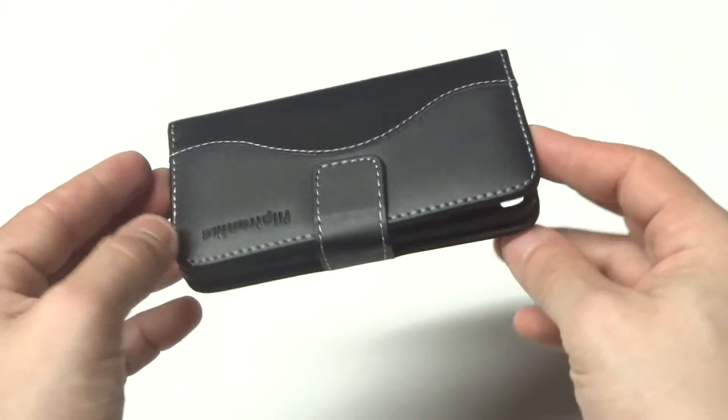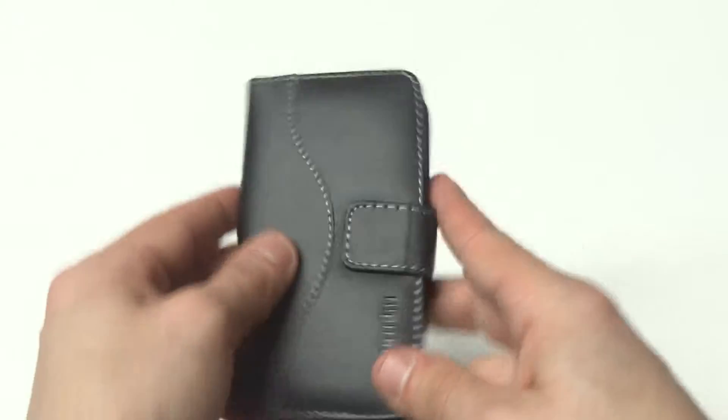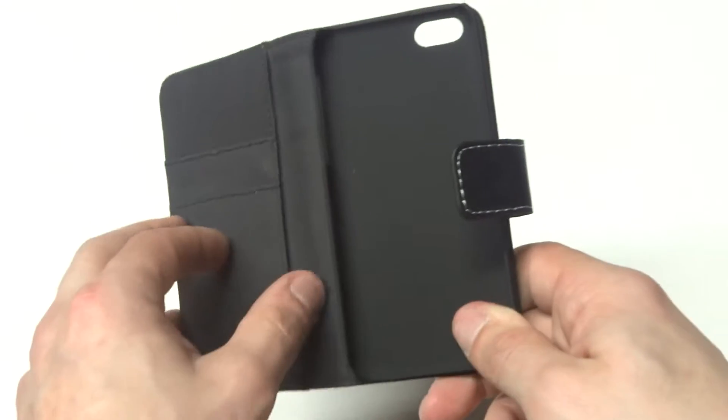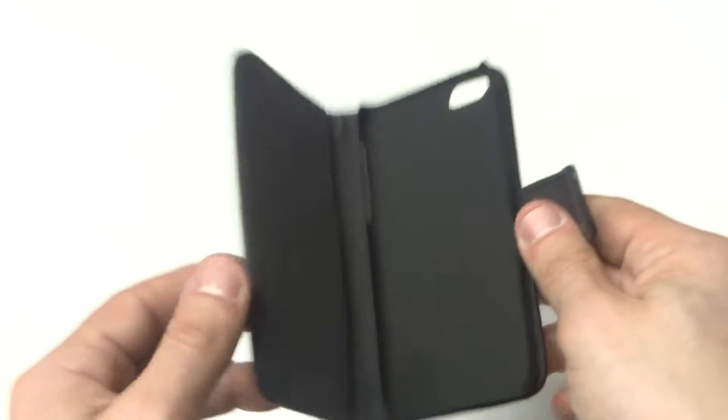This case is made with genuine leather. It's got a custom design. It's got all the proper cutouts for the volume and power keys. It's got a magnetic clasp on it for opening and closing. The inside material is made of microfiber. It's got a built-in hard case, and it's nice and smooth with a side pocket for cash.